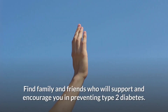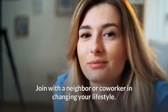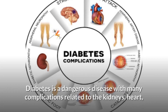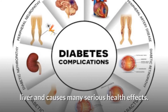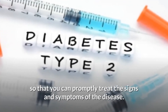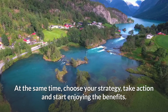You don't have to do it alone. Find family and friends who will support and encourage you in preventing type 2 diabetes. Join with a neighbor or co-worker in changing your lifestyle. Talk with your health care team to learn about programs that may help. Note: diabetes is a dangerous disease with many complications related to the kidneys, heart, and liver. Understand the causes and prevention of the disease so that you can promptly treat the signs and symptoms.